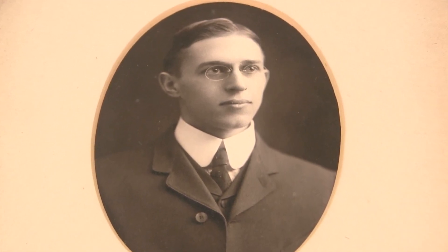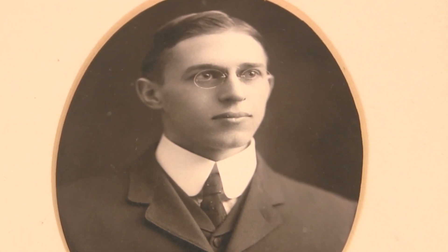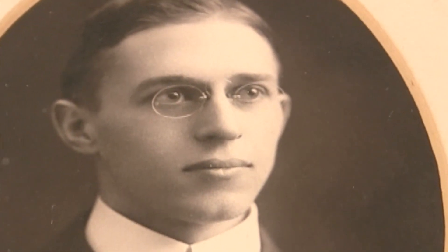He bought his own x-ray machine and opened his first office in 1908, doing x-rays and also making house calls for 50 cents.